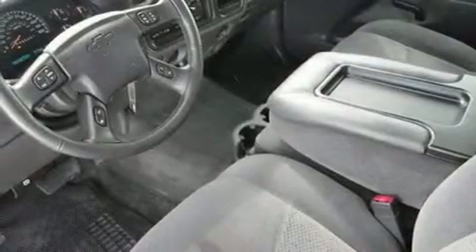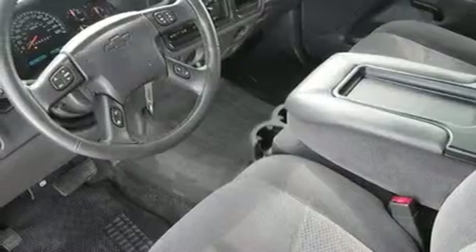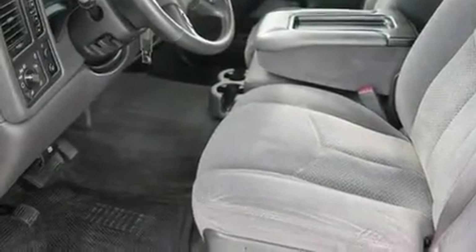Additional features include a security system, an anti-lock braking system, a keyless entry system, and four well-positioned speakers producing sound quality throughout the cabin.